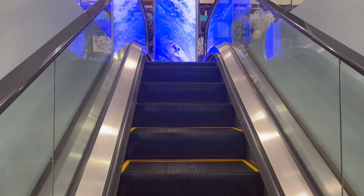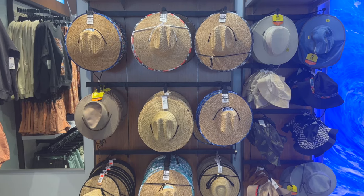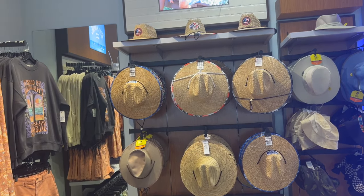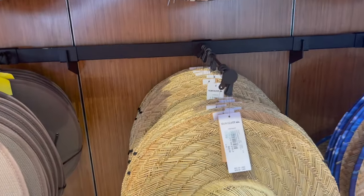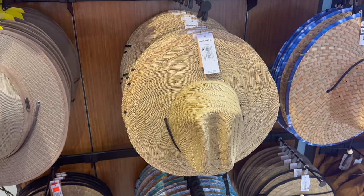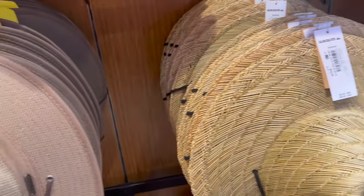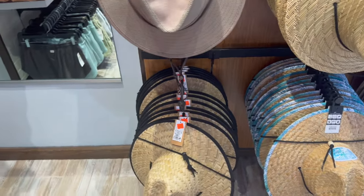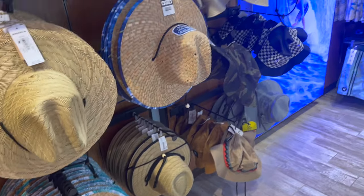I'll start here and work my way around. They have a wide selection of sun hats — I'm kind of curious on the pricing. I need to change to my reading glasses. All right, so this one's $22, wow, $44 for that one, and that one down there is $30. The prices are all over the place.